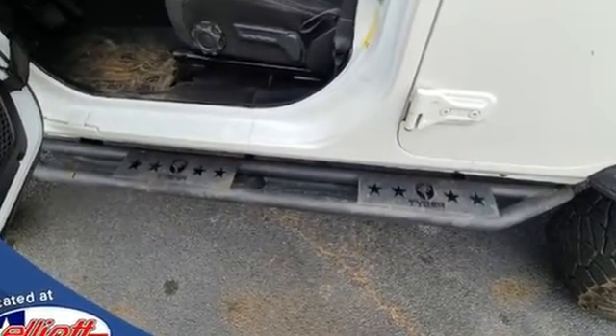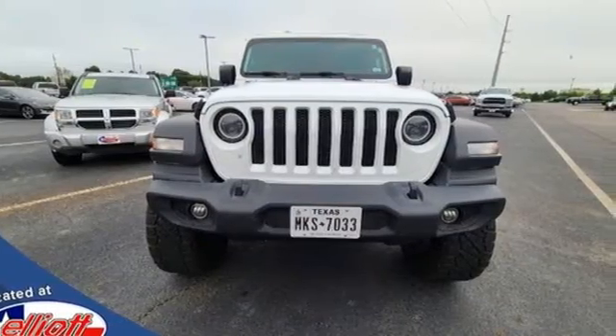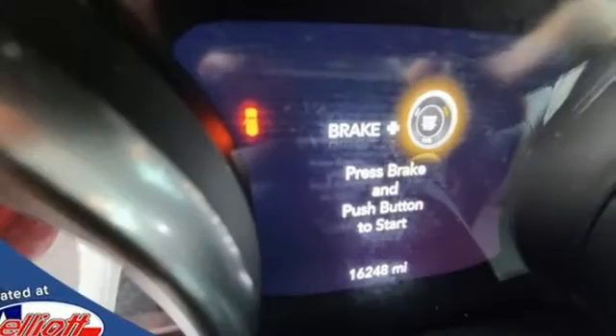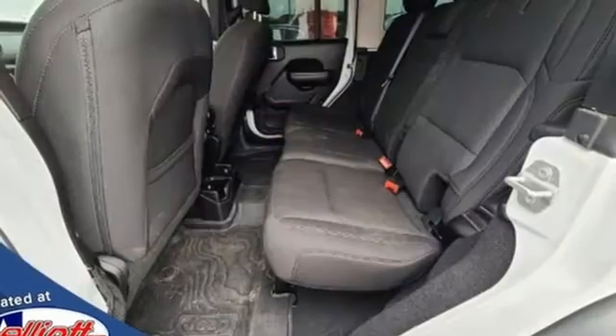Engine auto stop-start feature, air conditioning, Bluetooth wireless audio streaming, leather steering wheel, keyless go, external memory control, front and rear tow hooks, three USB ports, and manual transmission.